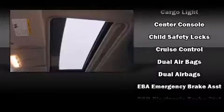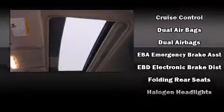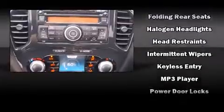Safety equipment has been integrated throughout, including head curtain airbags, front side impact airbags, traction control, and brake assist.